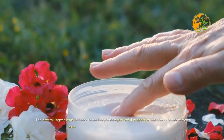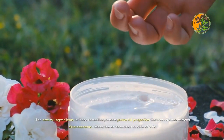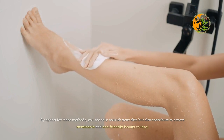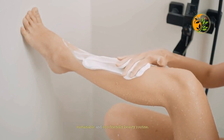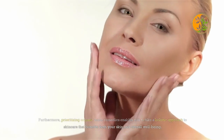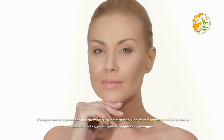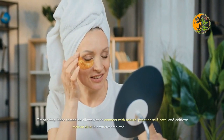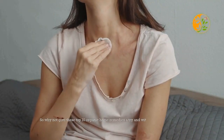Incorporating organic home remedies into your skincare routine can truly transform the way your skin looks and feels. The natural ingredients in these remedies possess powerful properties that can address various skin concerns without harsh chemicals or side effects. By opting for these methods, you not only nourish your skin but also contribute to a more sustainable and eco-friendly beauty routine, taking a holistic approach to skincare that benefits both your skin and overall well-being.